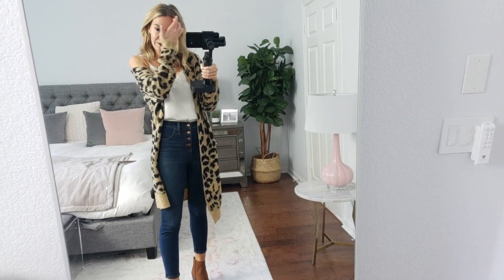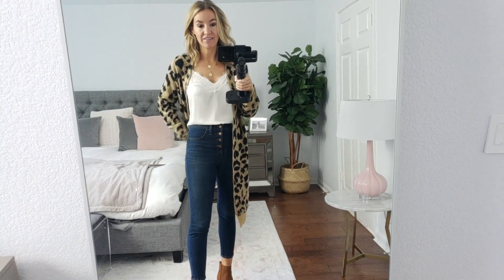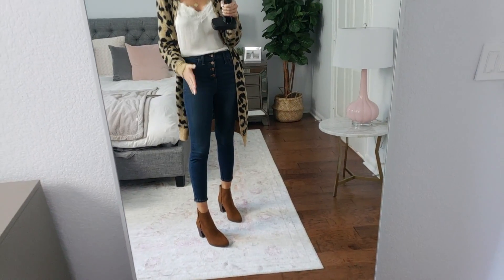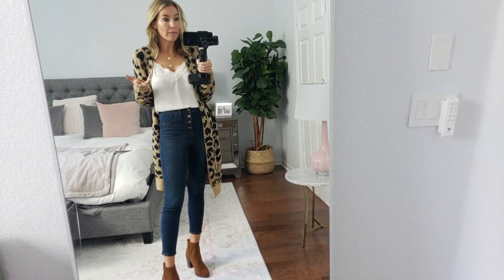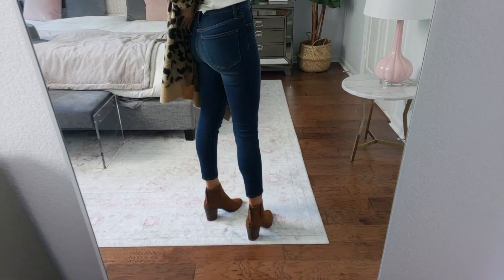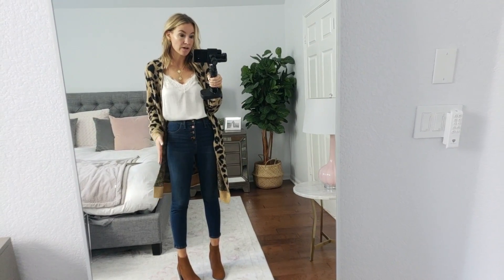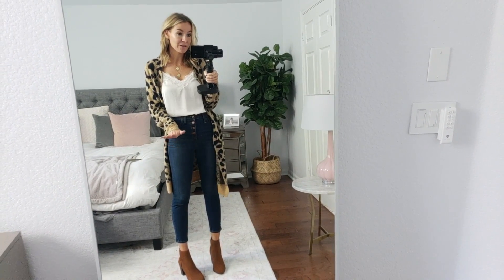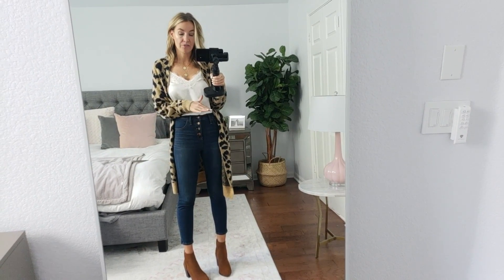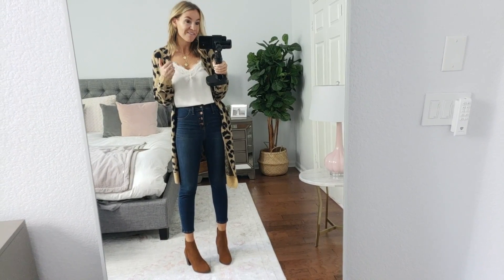Next up, Madewell jeans. If you can get Madewell jeans on sale, that's when to get them. These are all new styles and I love this pair — it's a great pair for fall and winter because there's no distressing. A lot of you guys want stuff with no distressing that you can wear to work or more formal obligations. These are great because they button all the way up. I love the button on them, the wash, and the butt on them is really good. I sized down one size to a 26 — I'm usually a 27 — but these stretch and they're so comfortable. Any high-end denim you can get at a good rate for fall is key.